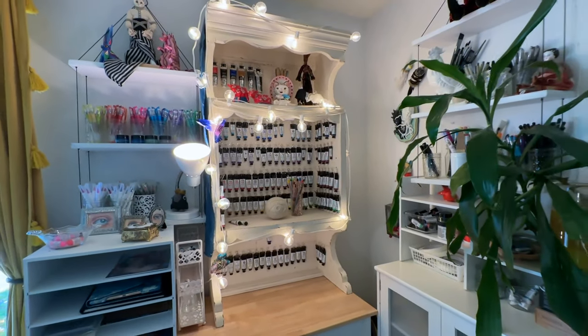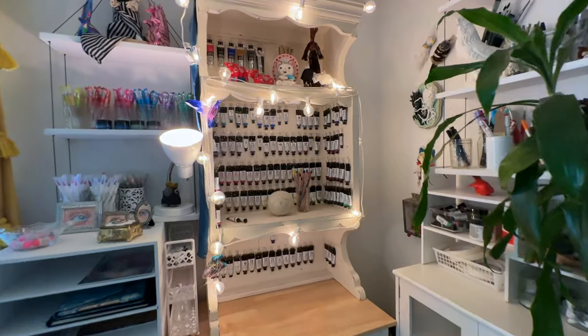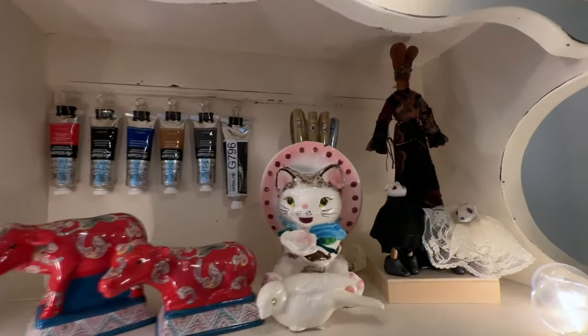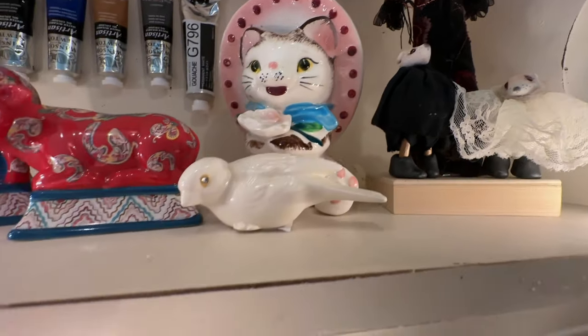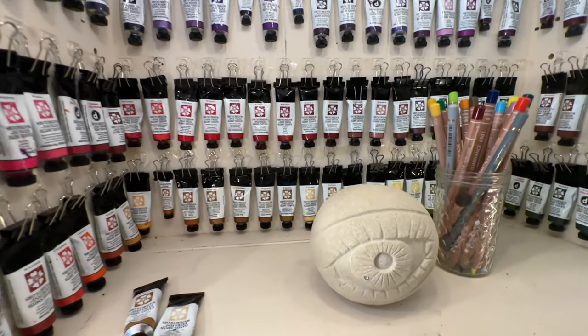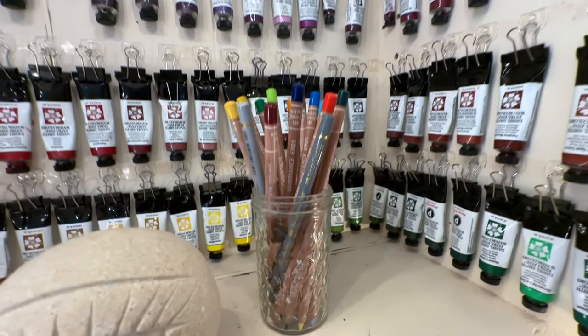Here's my Daniel Smith watercolor collection. I'm in love with Daniel Smith watercolors, as well as their gouache. There's a little sculpture back there I made. And I love Daniel Smith watercolors — I love having them set up like this. It's like being in a store, which is a lot of fun.